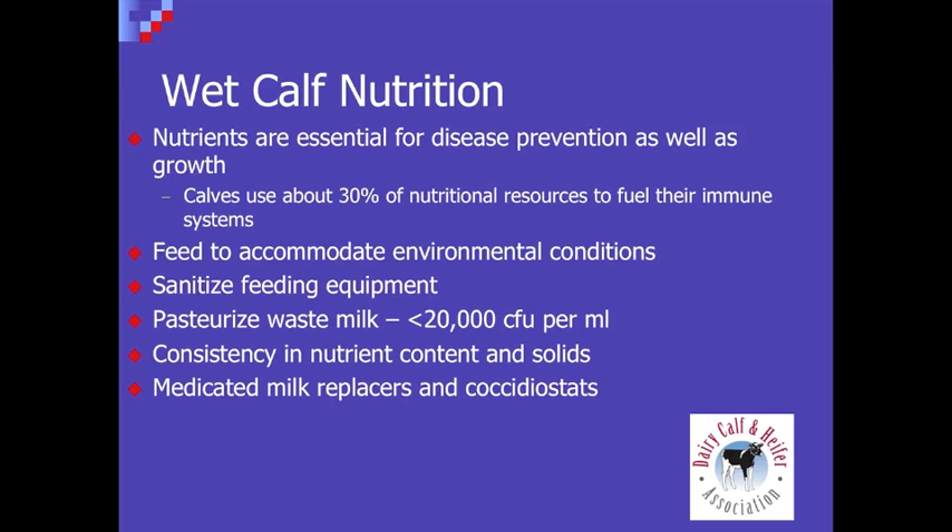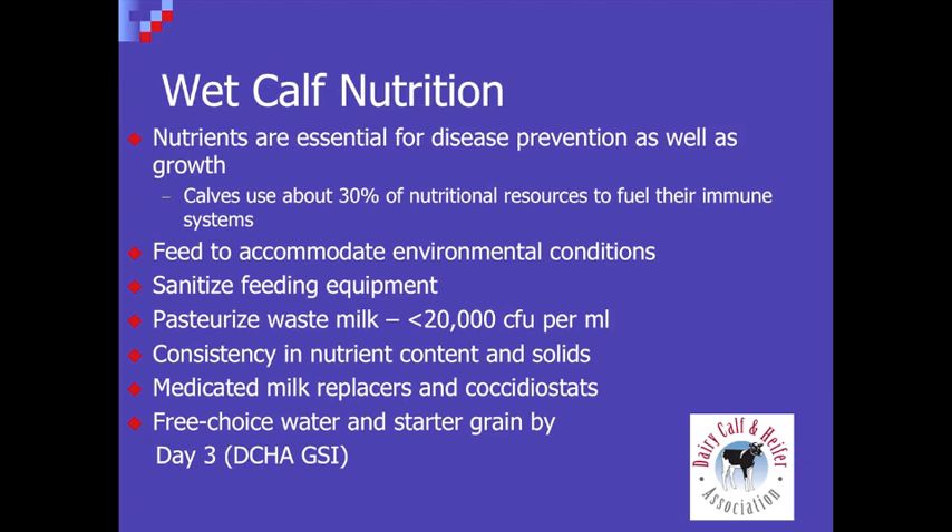We do have some medications that are very useful. Some of the coccidiostats have been very successfully incorporated, and even some products for fly control have been incorporated that can really help. Then we follow that up with something I call a little thing that's a big thing — free choice, fresh, clean water for that calf every day, because it really helps to facilitate starter grain intake, which we like to see available to the calf by day three. That's one of the gold standards for the DCHA program. So we have that calf at a pretty high plane of nutrition, realizing especially in those first couple of days that this is really just critical.